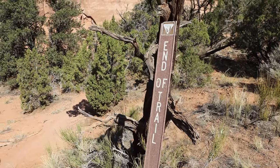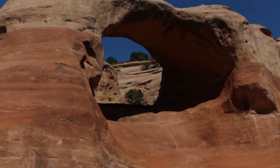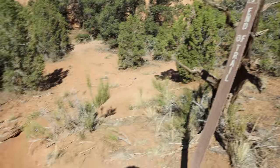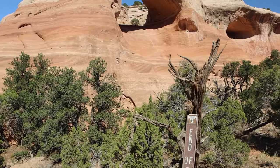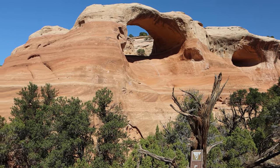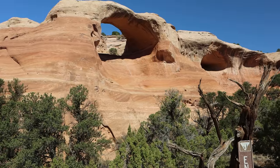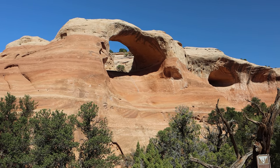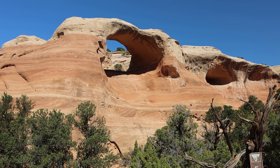We have reached the end of the trail right in front of Cedar Tree Arch — just another big, beautiful arch. For most people, this is the end of the trail and they retrace their steps back. Apparently it's possible to climb up and out through the arch, so we're going to take a look at that and see if it looks doable. We've done quite a bit of scrambling already today, so if it looks like it goes, we'll give it a shot.